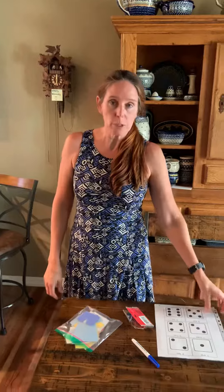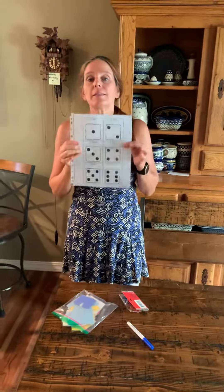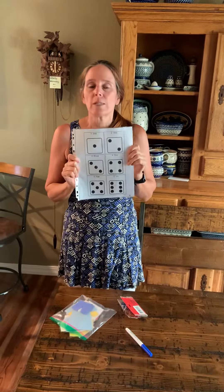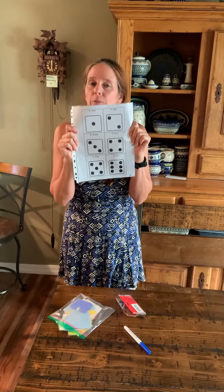So remember when we gave out the first packet and we had them labeled by week. This is in your Wednesday packet. Your first packet that went out was labeled Monday, Tuesday, Wednesday, Thursday, Friday. So if you can pull this out, that would be great.